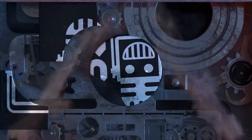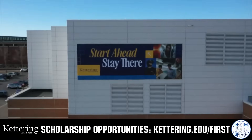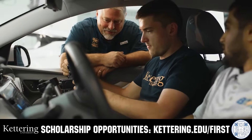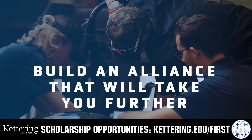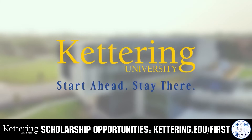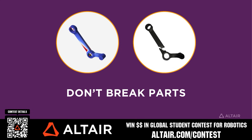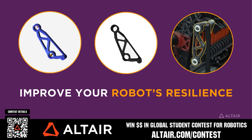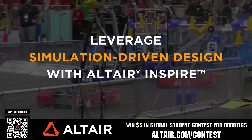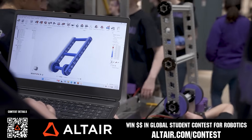This video on FUN is brought to you by viewers like you and also in partnership with the following. Kettering University's cutting-edge programs and their experiential co-op model seamlessly blend the professional and academic worlds, offering hands-on, future-focused learning that empowers students to pursue new ideas and inspires other institutions to follow their lead. Don't just be ahead of the curve — create the curve. Get more information at kettering.edu/first. Earn up to a $5,000 sponsorship for your team or $2,000 individual prize when you provide a video submission to the Altair Global Student Contest at altair.com/contest. Build better robots faster with Altair tools and provide multiple video submissions. Download Altair tools for free — scan the QR code or go to altair.com/contest for further details.